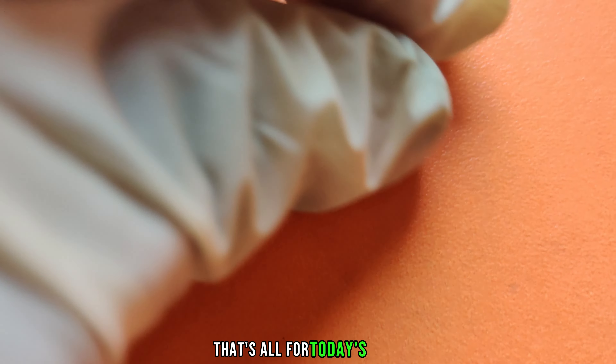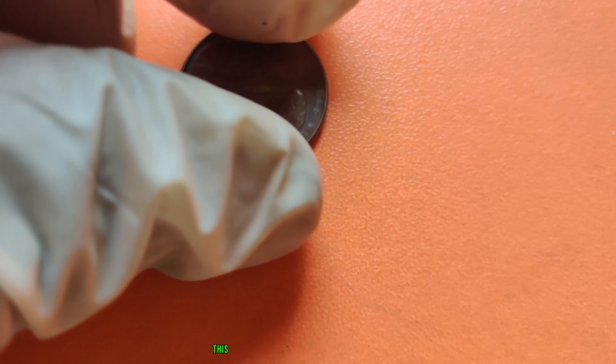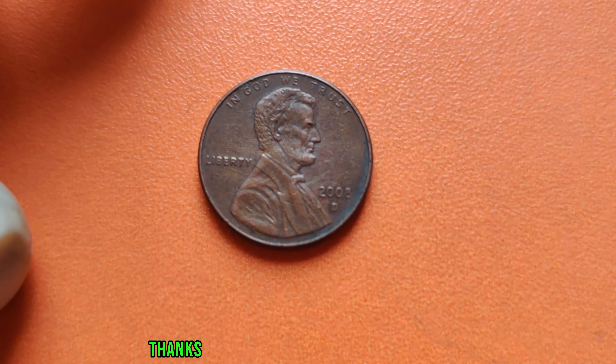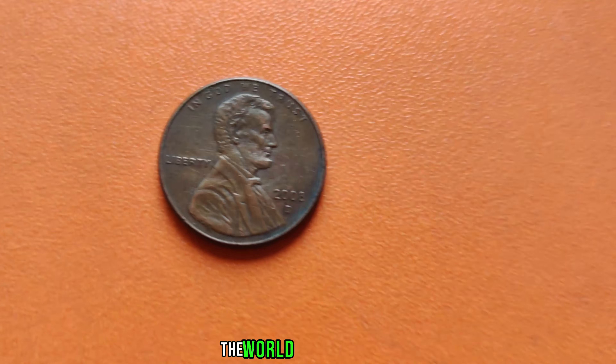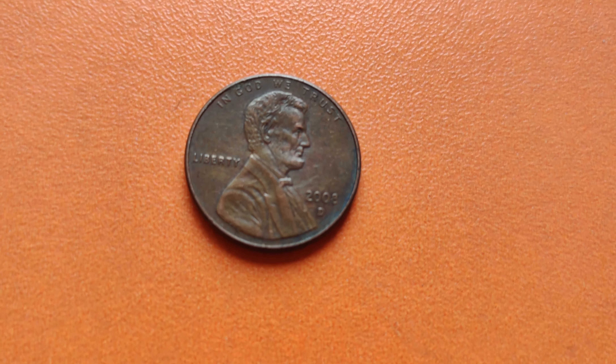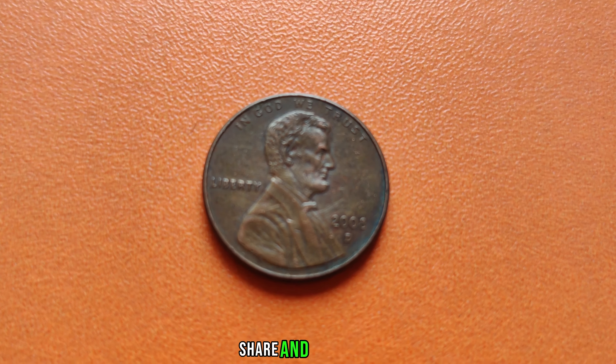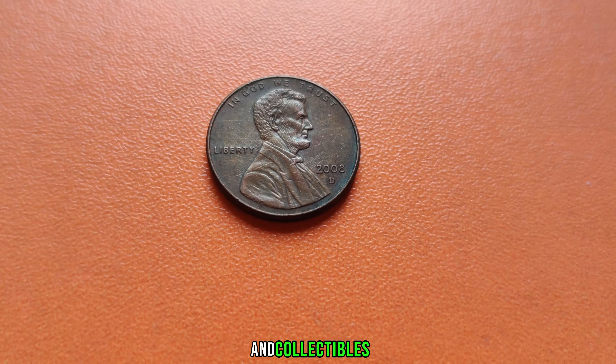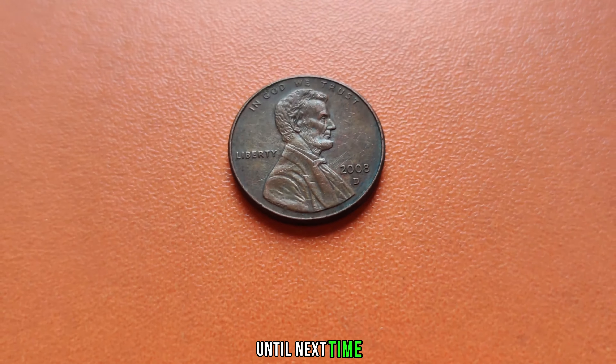That's all for today's video, folks. Finally, this coin's value is 3.1 million dollars. Thanks for joining us on this journey through the world of numismatics. Don't forget to like, share, and subscribe for more fascinating insights into rare coins and collectibles. Until next time, happy hunting!